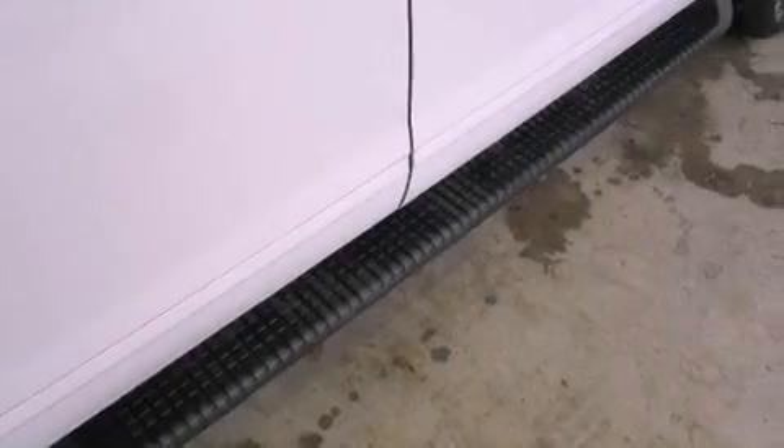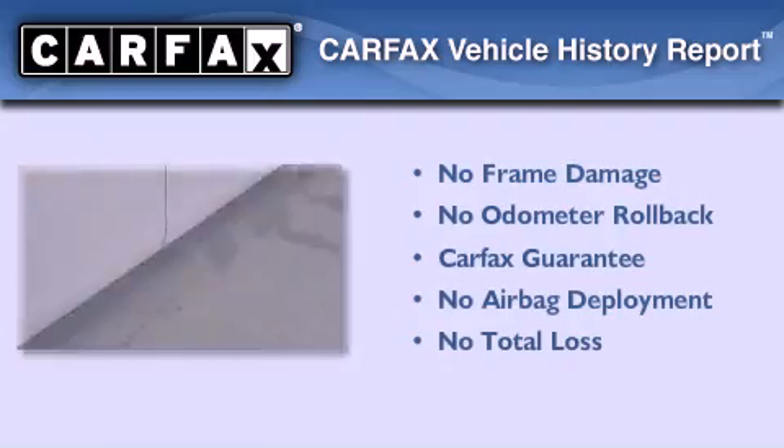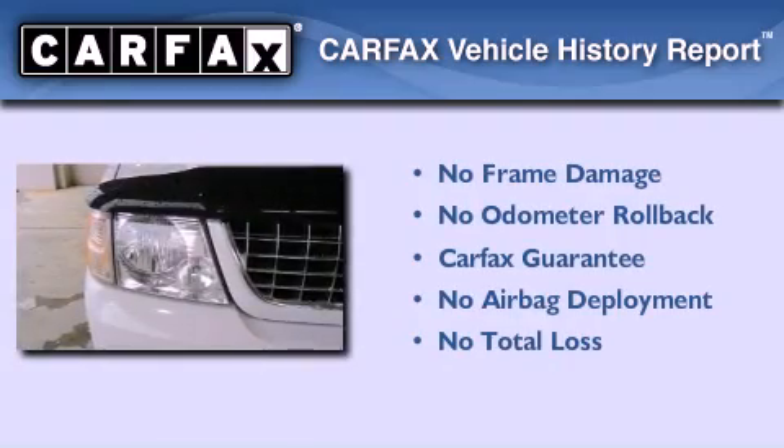Energy-absorbing front crumple zones, a power driver's seat, and roof rails. Not to mention that this Ford qualifies for the Carfax Buy-Back Guarantee.